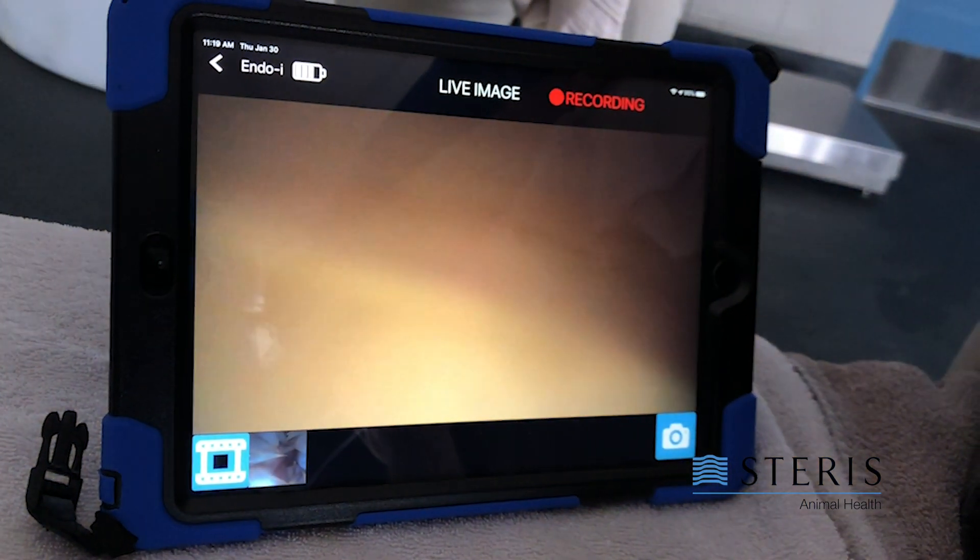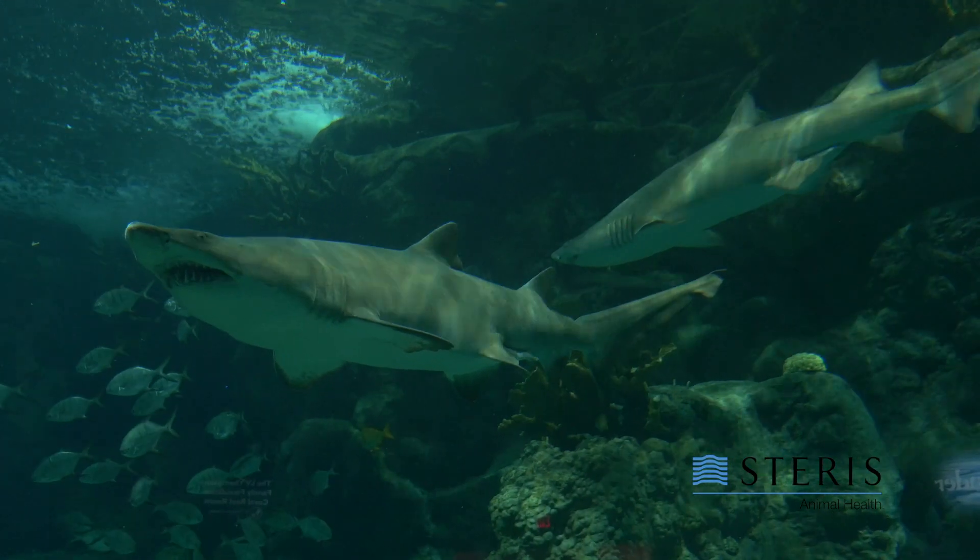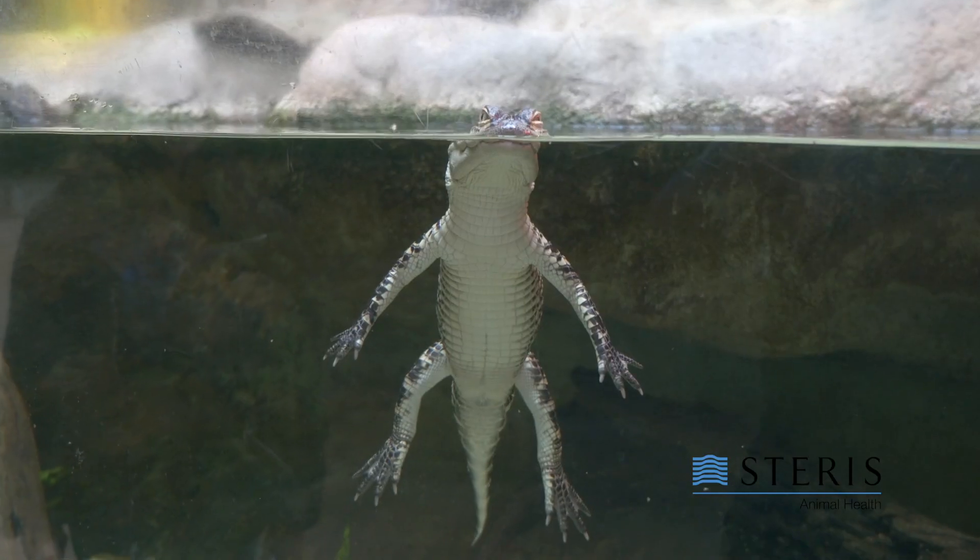The only other option would have been to use smaller, cheaper scopes — something you buy off of eBay or Amazon — that can go where we need it to go, but obviously image quality, the ability to steer and flush, and use it to collect biopsies is much more limited. This really does give us greater access to all of our collection.